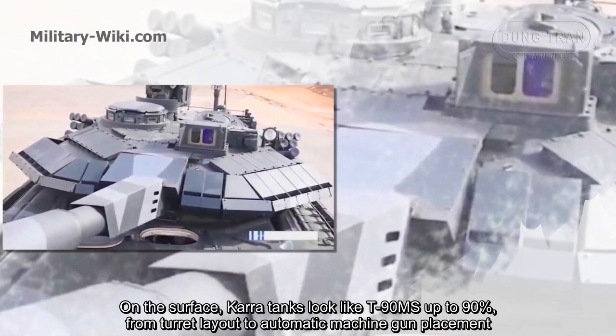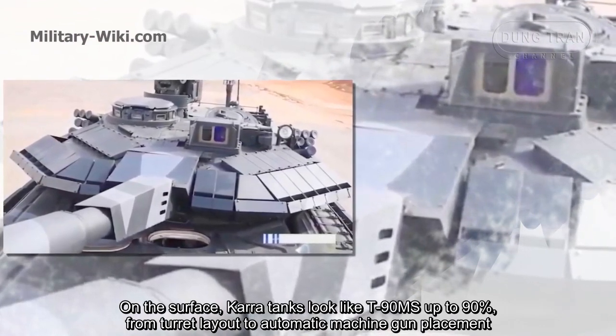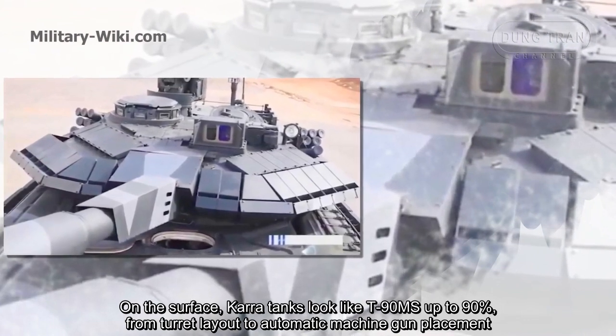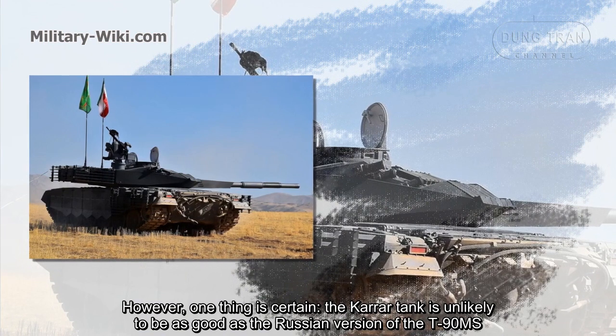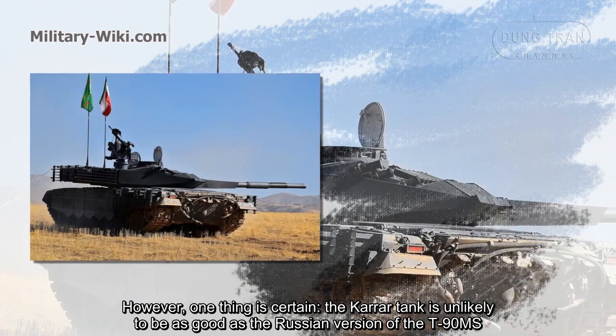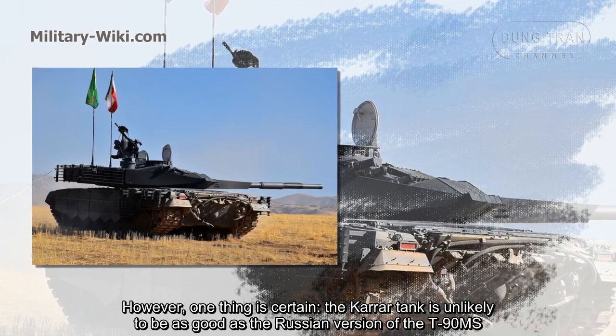On the surface, Karrar tanks look like the T-90MS up to 90%, from turret layout to automatic machine gun placement. However, one thing is certain: the Karrar tank is unlikely to be as good as the Russian version of the T-90MS.